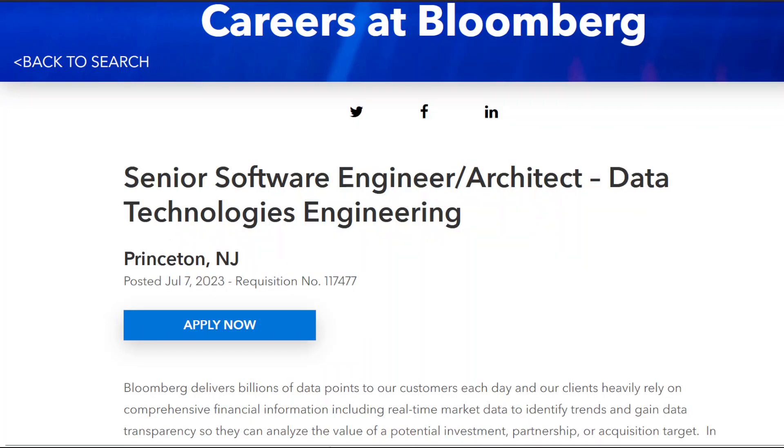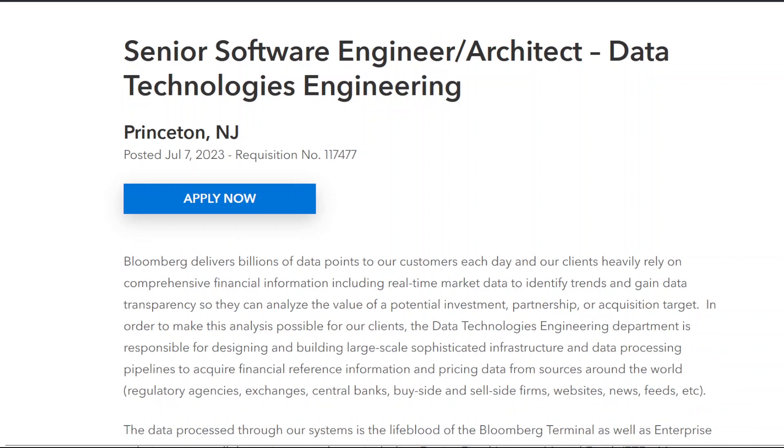Senior software engineer/architect, data technologies engineering, Princeton, New Jersey. Bloomberg delivers billions of data points to our customers each day, and our clients heavily rely on comprehensive financial information including real-time market data to identify trends and gain data transparency so they can analyze the value of a potential investment, partnership, or acquisition target.